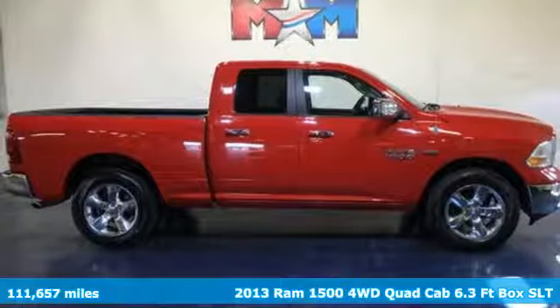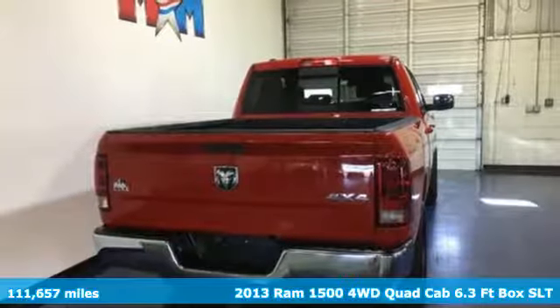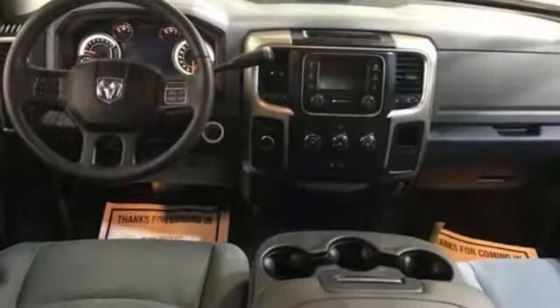It's a 2013 Ram 1500 with superior performance and legendary hauling and towing capacity. This Ram 1500 is the one tool that can master any job you throw at it.